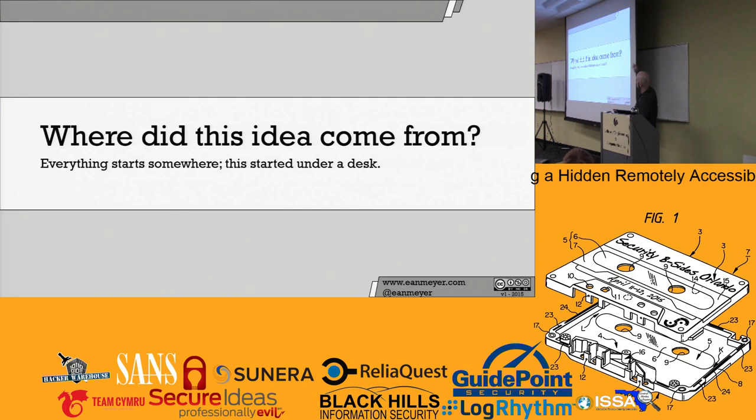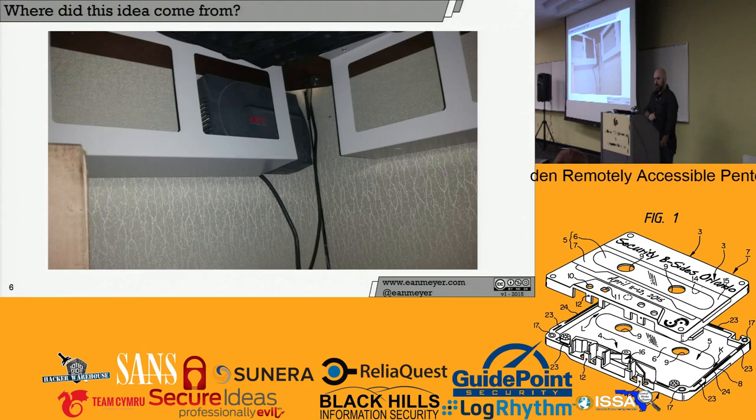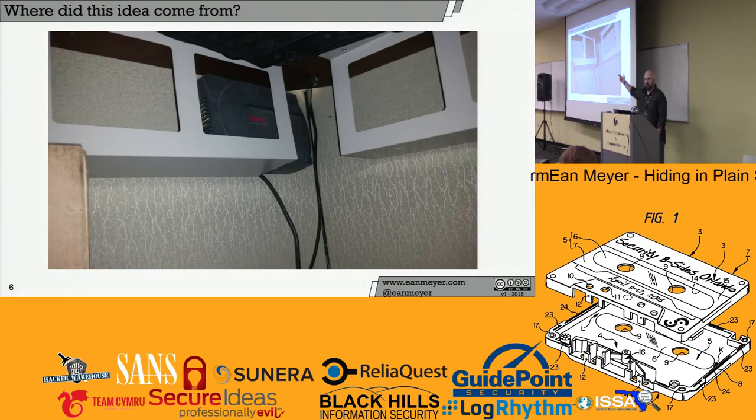Everything starts somewhere and this started under a desk. I was at one of my jobs on a standard issue cube farm. I look under the desk and what do I see? It's an APC 350 UPS battery backup. It suddenly dawns on me — I had no idea this was under here. It's hidden in the cable management arms. It's probably been there since it was bought — maybe months, maybe years. And as a security professional, I didn't think anything of it.